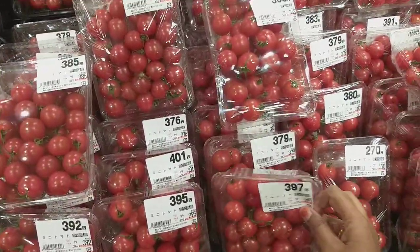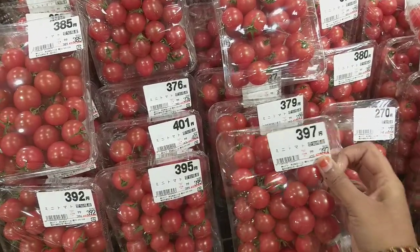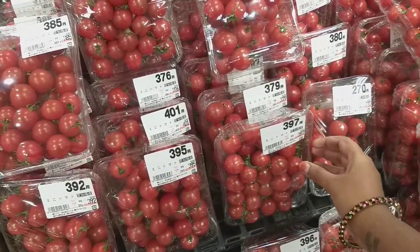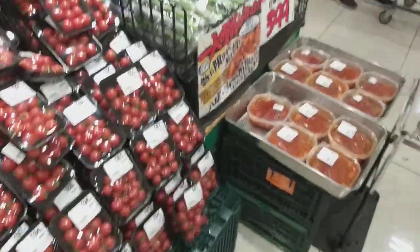It's 80 grams, 90 grams, 99 grams. 402 grams, 397 grams, 90 grams. It's 85 grams, 100 grams.